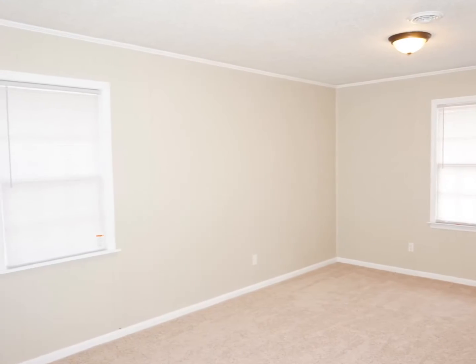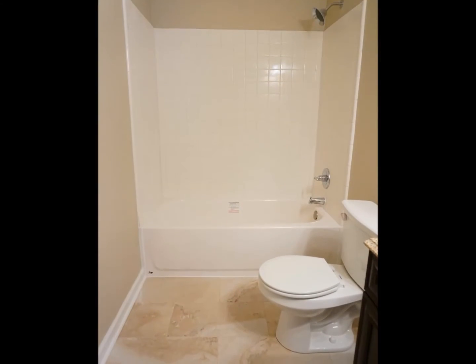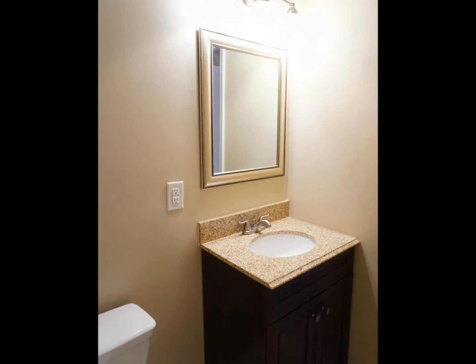A split bedroom floor plan gives privacy to the owner's suite with a walk-in closet and a spacious full bath with tile floors and a new vanity.